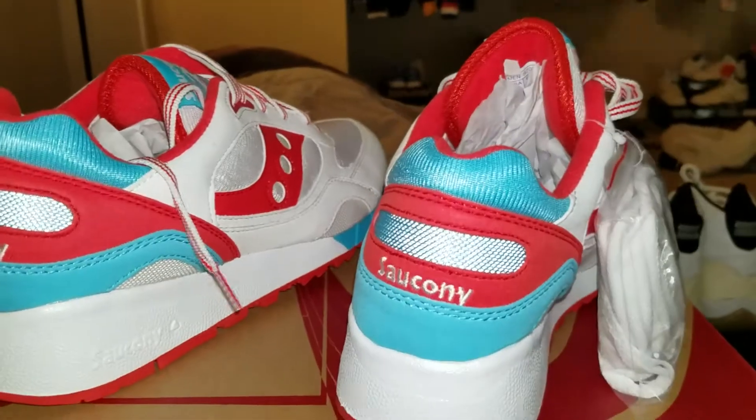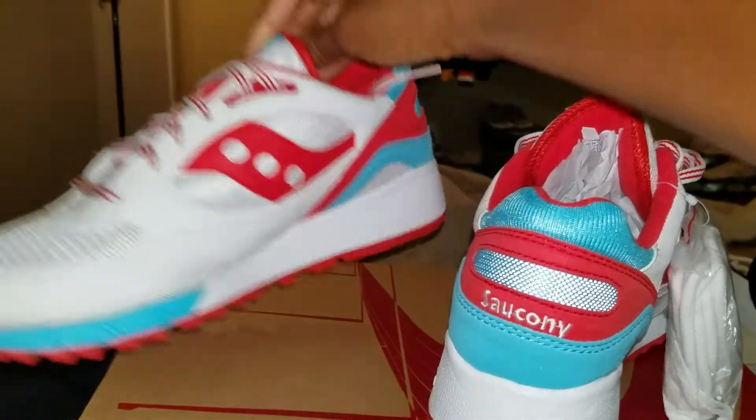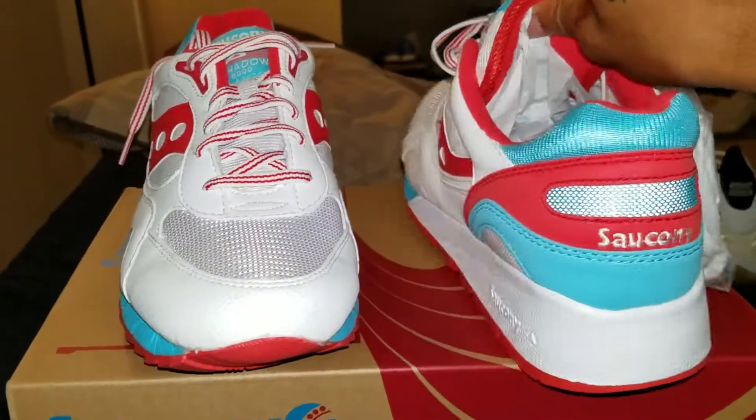Here you go — Sauconies for you. I don't want to make this video too long, I just wanted to show y'all my newest pickup.